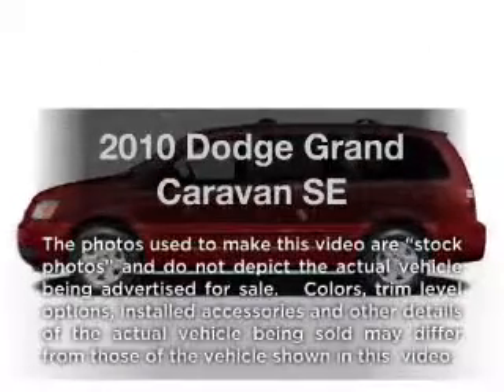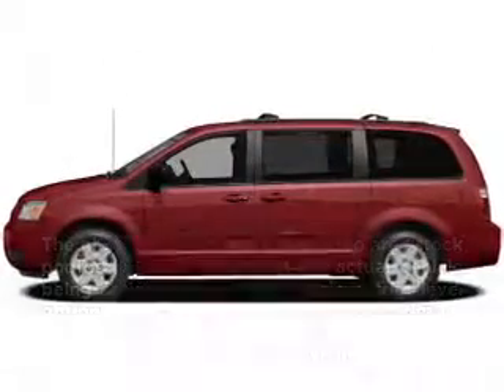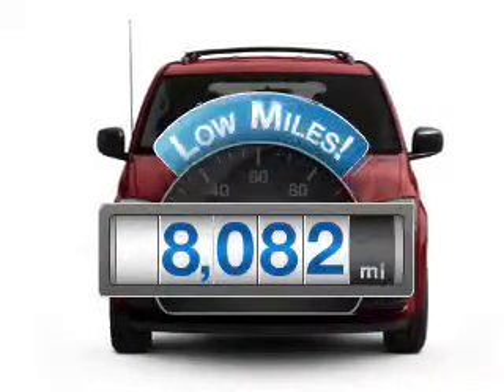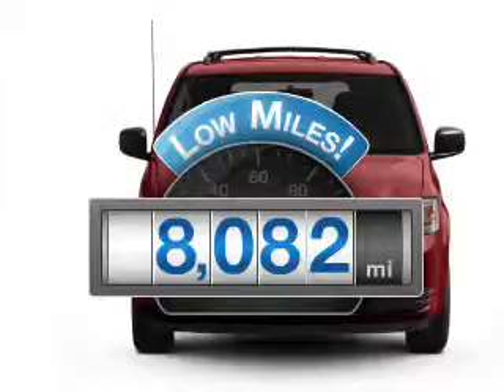Introducing the 2010 Dodge Grand Caravan. Everything you need under one roof with this great vehicle. Get more for your money with this vehicle that features low mileage and dependability.